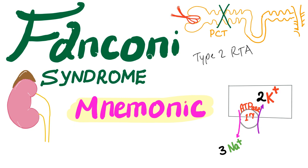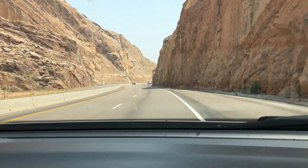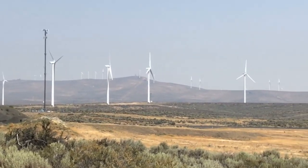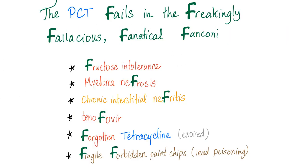With that being said, now let's get started. Here's the nice F mnemonic for Fanconi syndrome: the proximal convoluted tubule fails in the freakingly fallacious fanatical Fanconi.